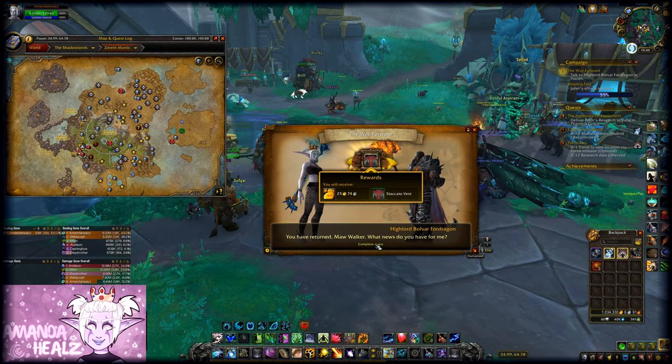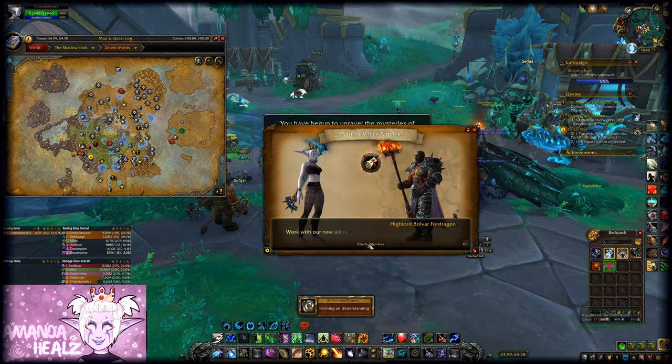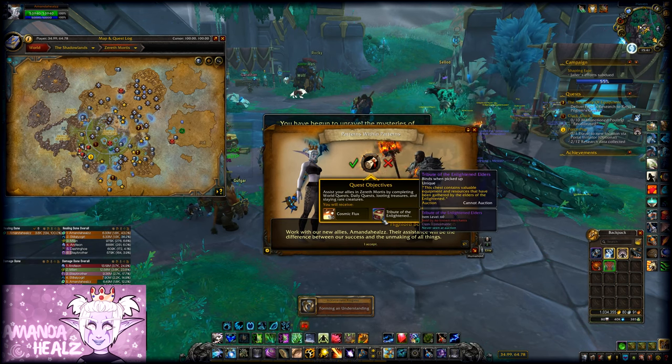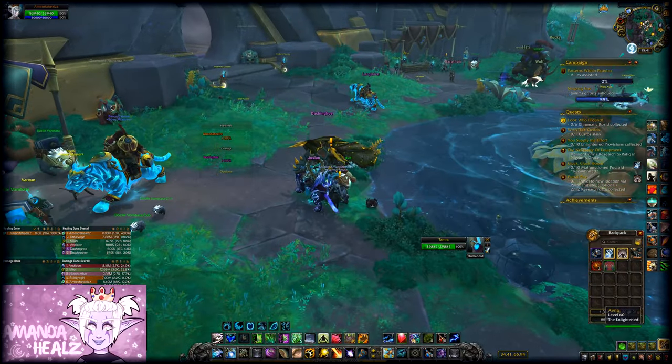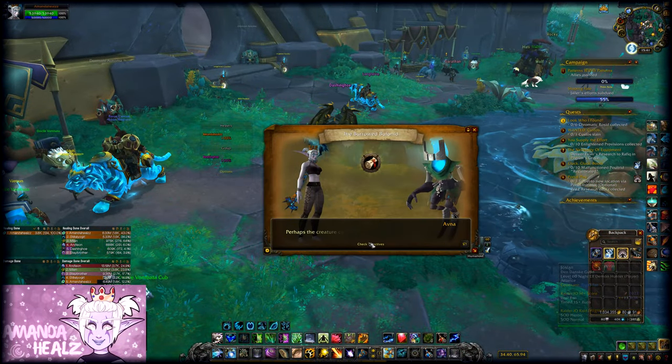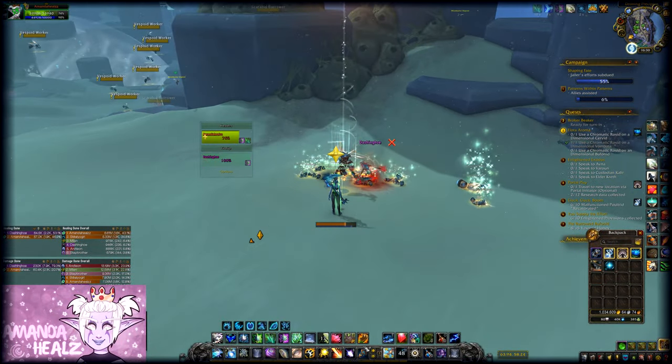There's a hidden mount here in Zereth Mortis. If you haven't already started the side quests, you'll definitely want to get on this straight away. You'll be offered a quest by the NPC here called Avna. The quest is called The Burrowed Buffened, and it will request that you go and collect 15 vesboid honey and come back.